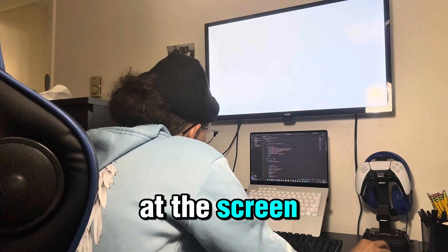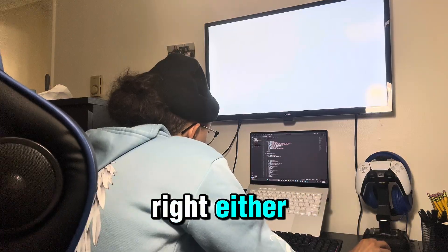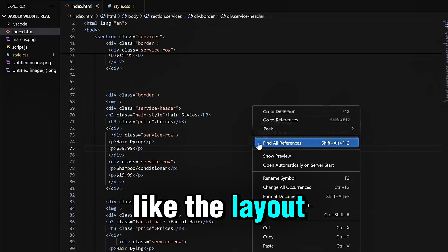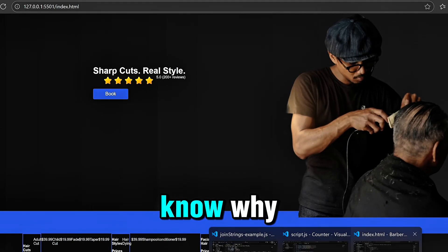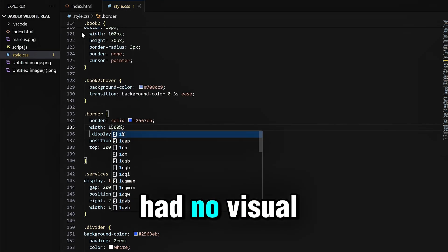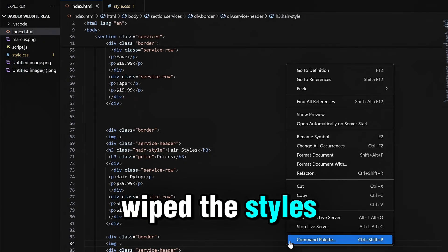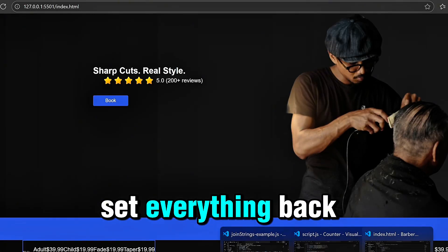At one point I just stared at the screen. Nothing was technically broken, but nothing looked right either. This wasn't a code problem — it was a design feeling. The layout didn't feel balanced and I didn't know why. I realized I had no visual system; I was just reacting.